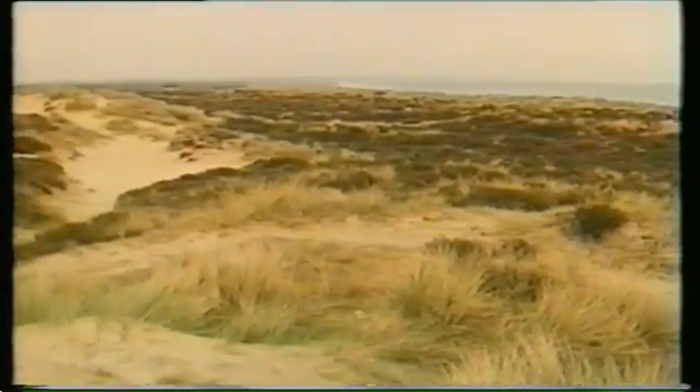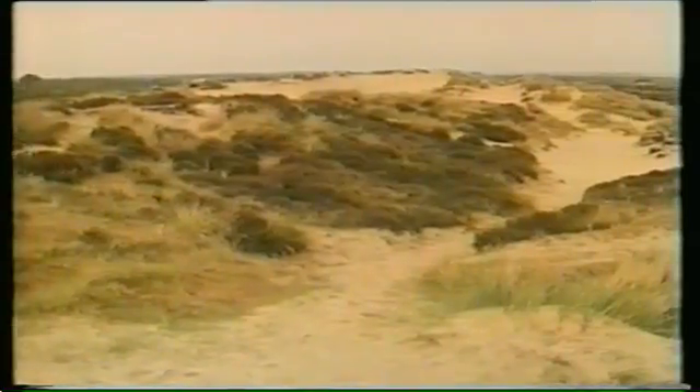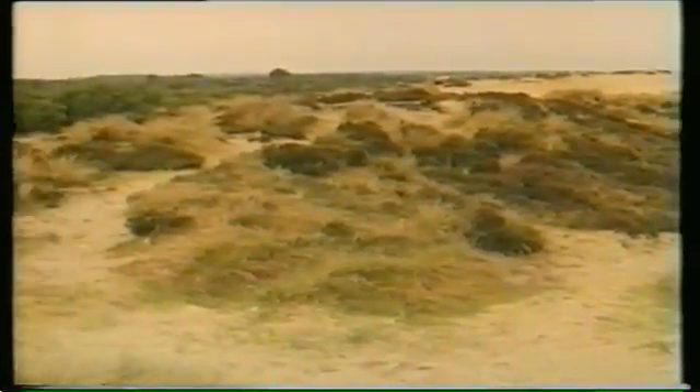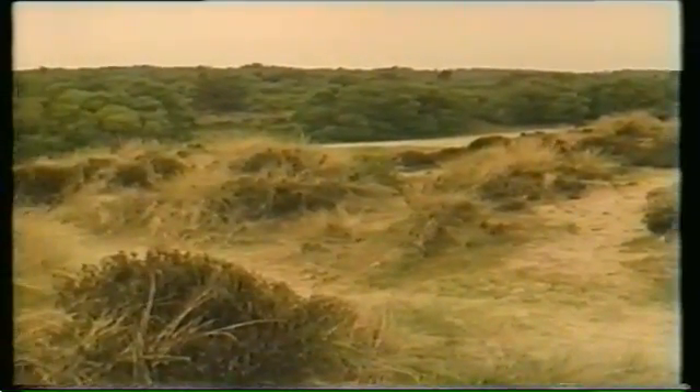As the marram grass grows towards the sea, the dunes, the heathland, and the woodland, with their different organisms, inevitably follow. The coastline of this area of Dorset has been changing for hundreds of years. It is still changing and will continue to do so.